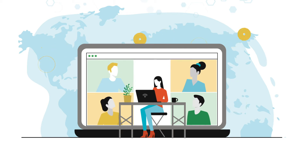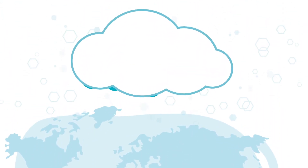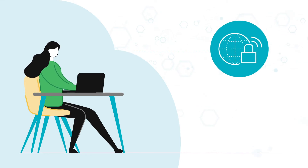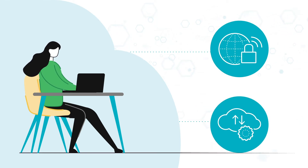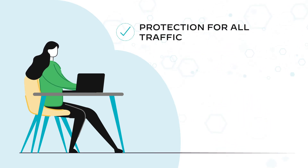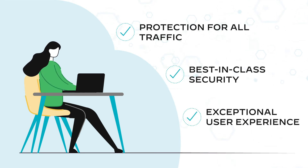Organizations across the globe have transitioned to a remote workforce. At the same time, applications and infrastructure are moving to the cloud. With an increasing demand for secure remote access and rapid adoption of cloud-based apps and services, organizations must now find new ways to keep up with the dynamic needs of their workforce and maintain security without impacting user experience or overburdening IT teams.